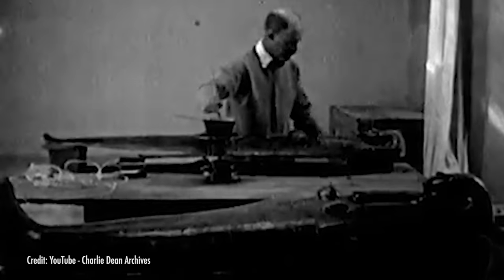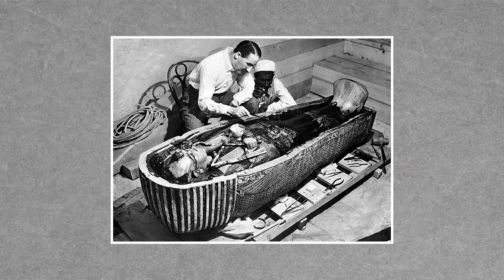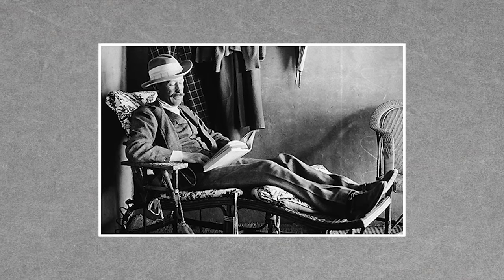Starting around the 19th century, European archaeologists became obsessed with ancient Egyptian culture and were on the hunt for treasure-filled tombs. But they weren't the first people with this idea, and many of the tombs had been ransacked by grave-robbing thieves over the course of a few thousand years. British archaeologist Howard Carter was hired by Lord Carnarvon to search for a tomb they believed remained untouched — that of the relatively obscure Tutankhamen, who died when he was just a teenager.